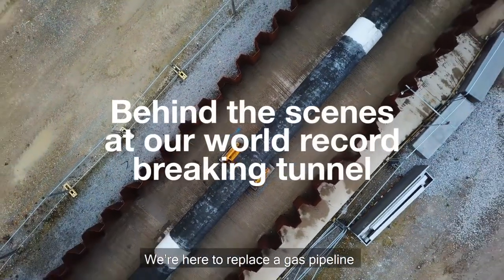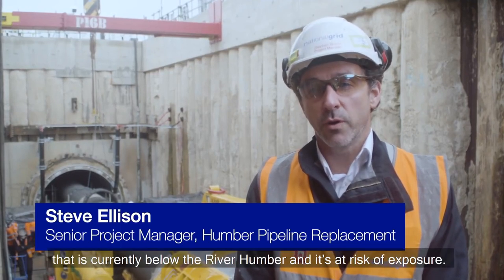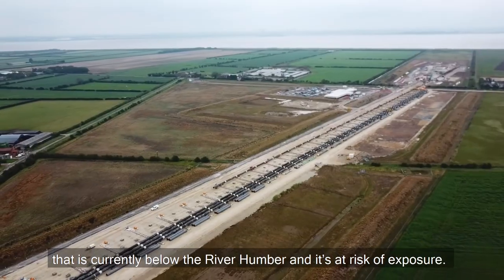We're here to replace a gas pipeline that supplies up to 25% of Britain's gas, that's currently below the River Humber and is at risk of exposure.